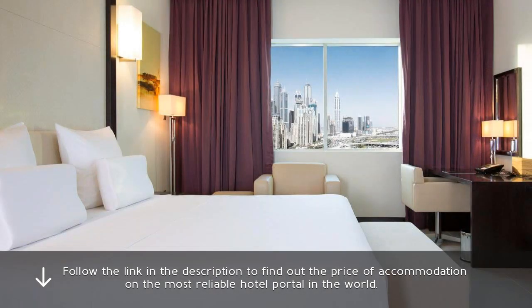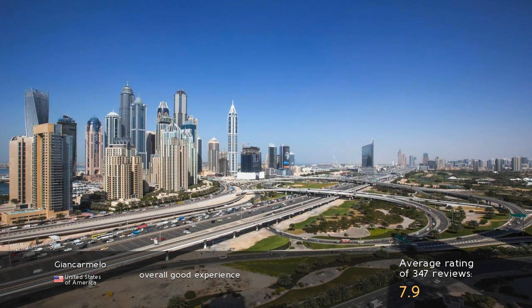Follow the link in the description to find out the price of accommodation on the most reliable hotel portal in the world. Overall a good experience.